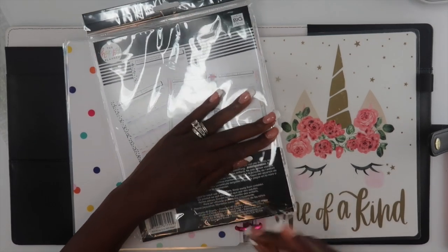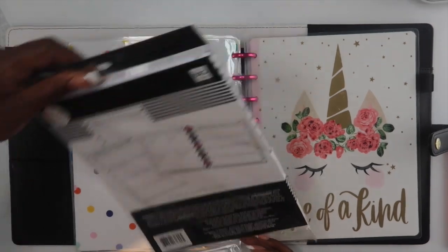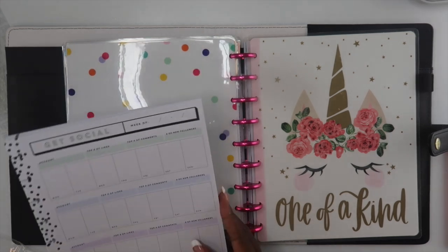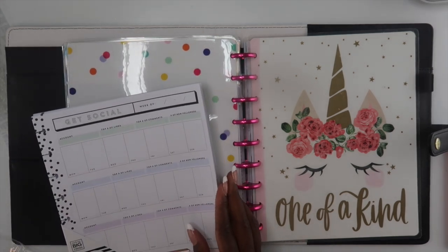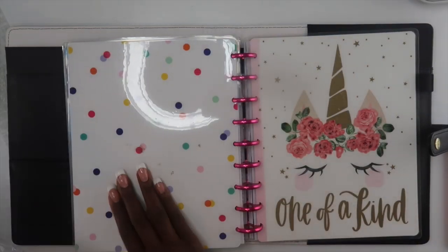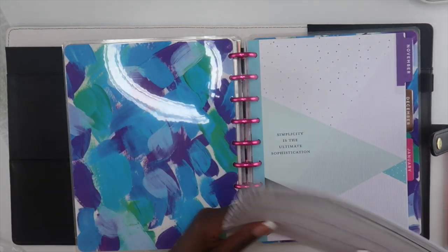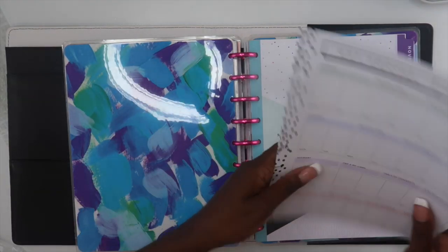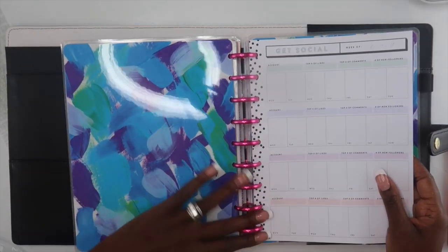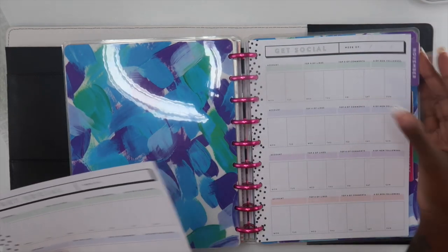The other thing I did was purchase these Get Social inserts from Michaels. I believe these will help me with my social media content — what I need to post to YouTube, Instagram, and my blog. A lot of times I will post something in one place and not realize I didn't post it in another, so this will help me make sure my content is getting out across all platforms.